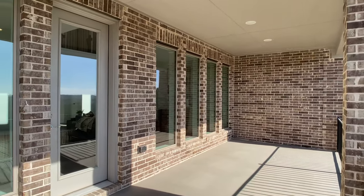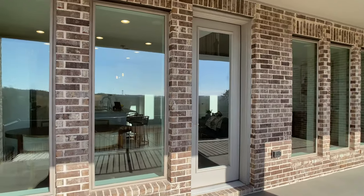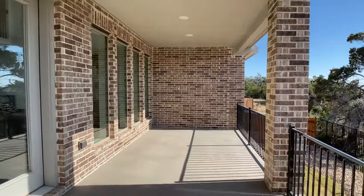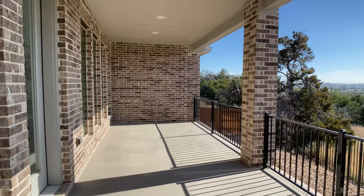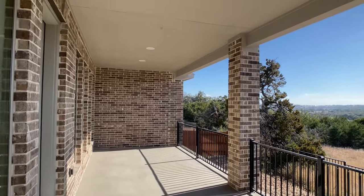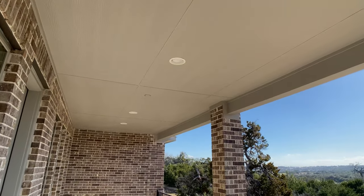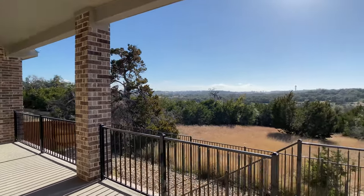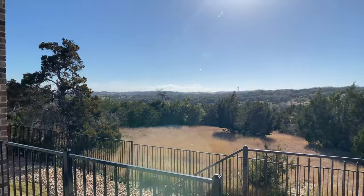All those windows are in the living room, and these were the windows in that same breakfast area. This is a good size patio. When you have a view like this and weather like this — beautiful. I'm actually shooting this right in the middle of January. I picked a really nice day.